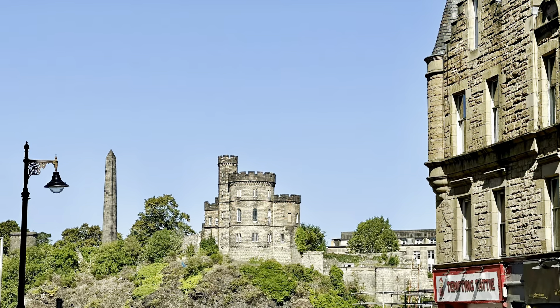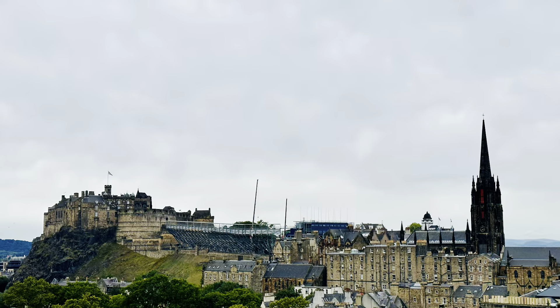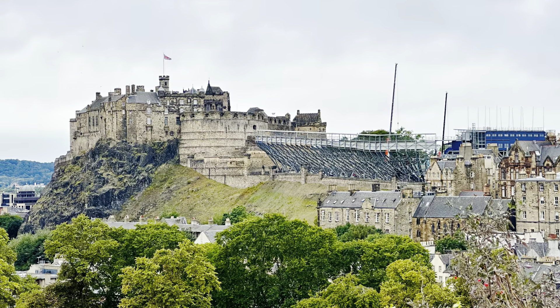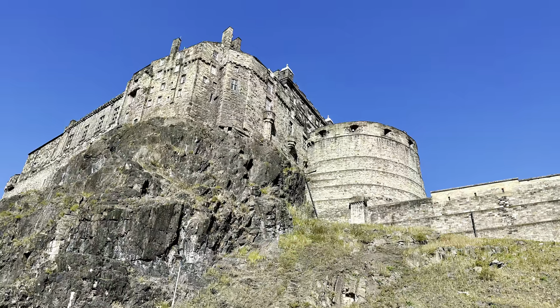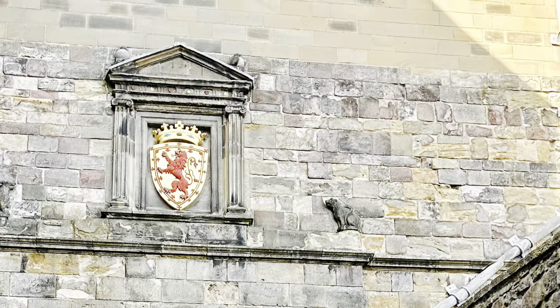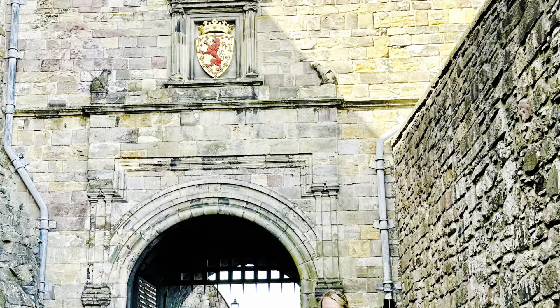Edinburgh Castle is built on Castle Rock, a volcanic plug formed around 350 million years ago. The rock provides a naturally defensive position, rising 80 metres above the surrounding landscape. It was created by volcanic activity and later shaped by glacial erosion, making it a strategic military stronghold throughout history.